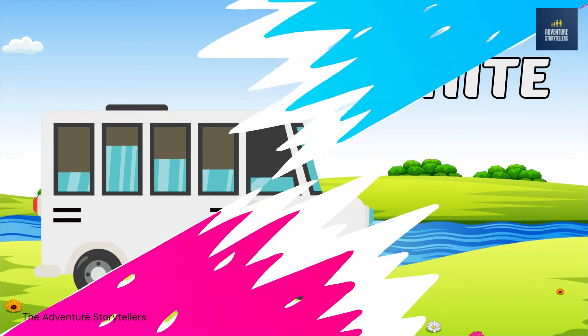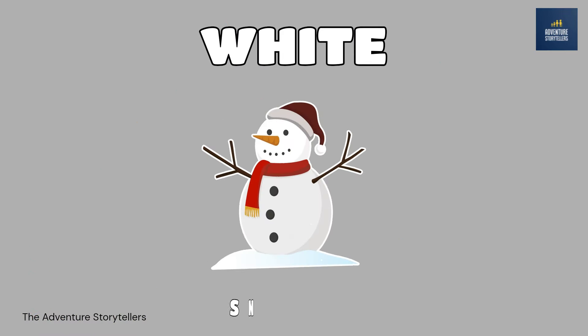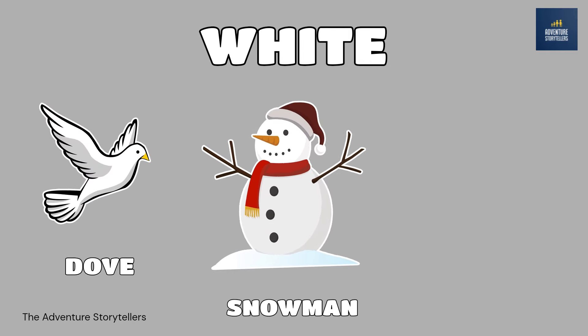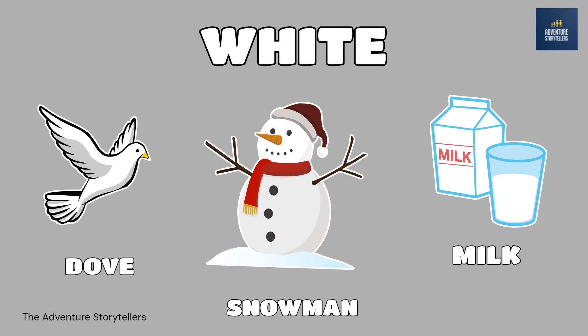White. Snowman white. Dove white. Milk white.